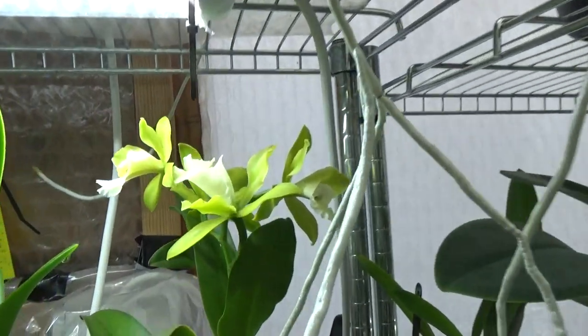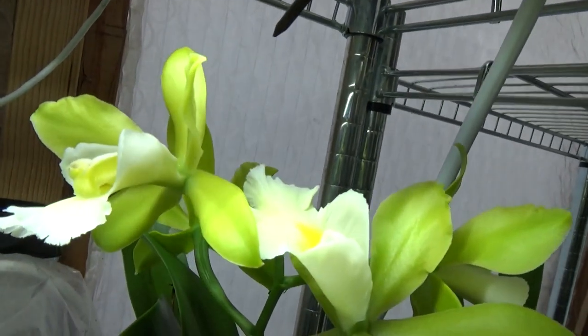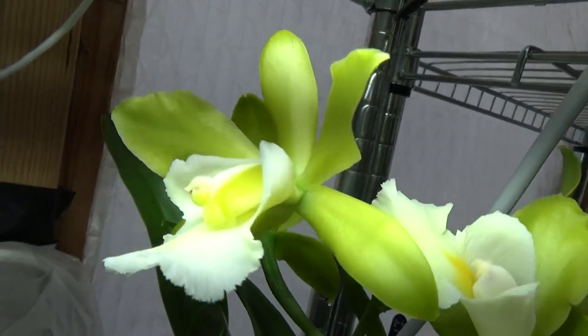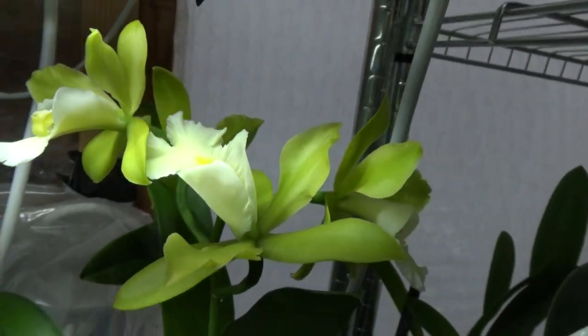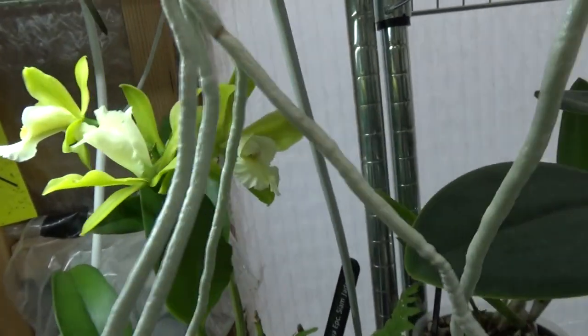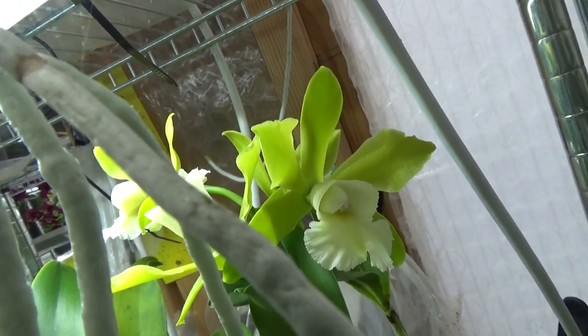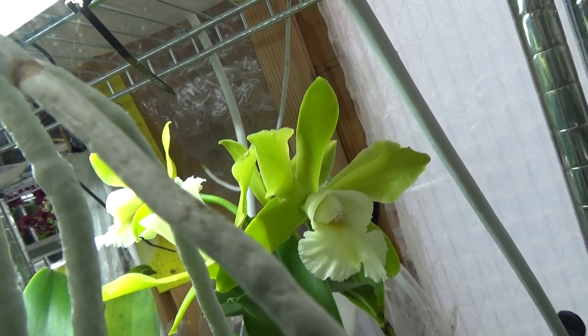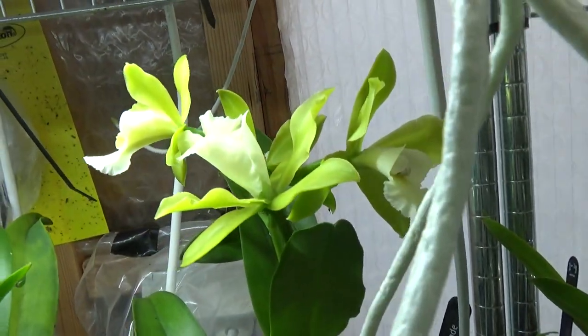Over here, this is also a beauty — green waxy blooms with a yellow lip. I hope it shows up well on camera. This is the Siam Jade.